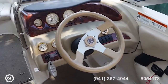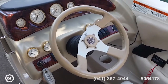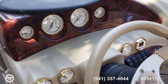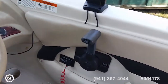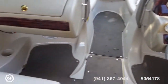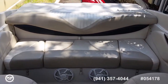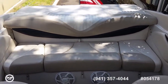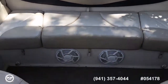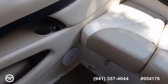The cockpit features a steering wheel, a full set of gauges, as well as throttle control. It has an aft sundeck over the engine and a six speaker stereo system with auxiliary input.